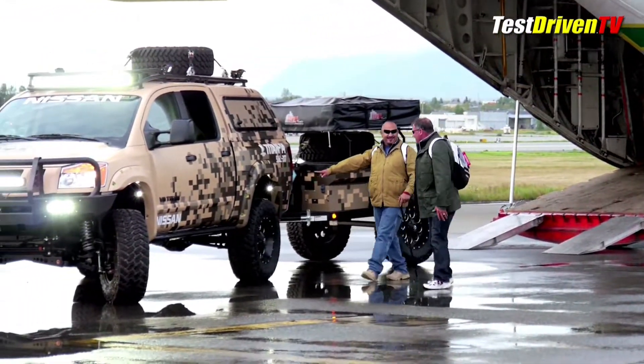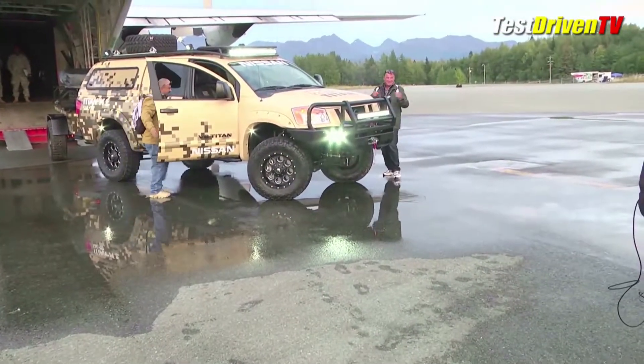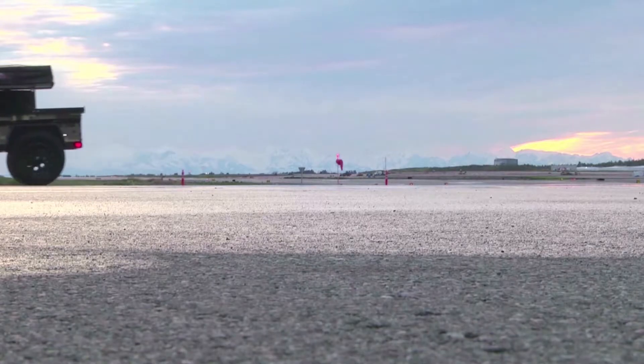With the truck fully decked out with mods, equipment, and gear, Iraqi war veterans David Guzman and Kevin McMahon this week embarked on a once-in-a-lifetime adventure. The two are taking the Project Titan across Alaska on a trek being documented online in a YouTube series launching this fall.